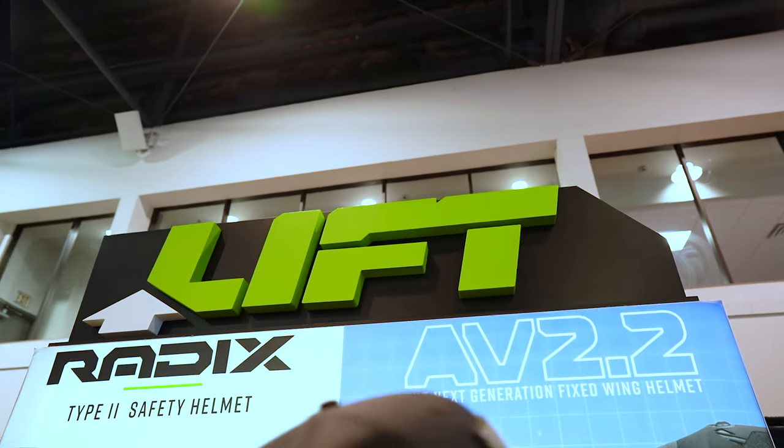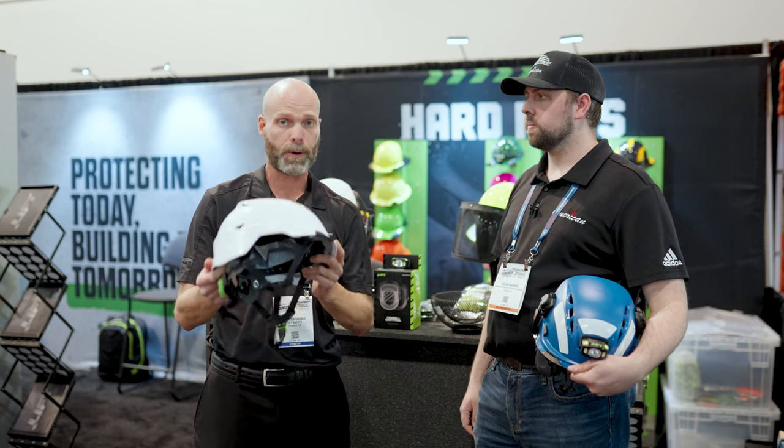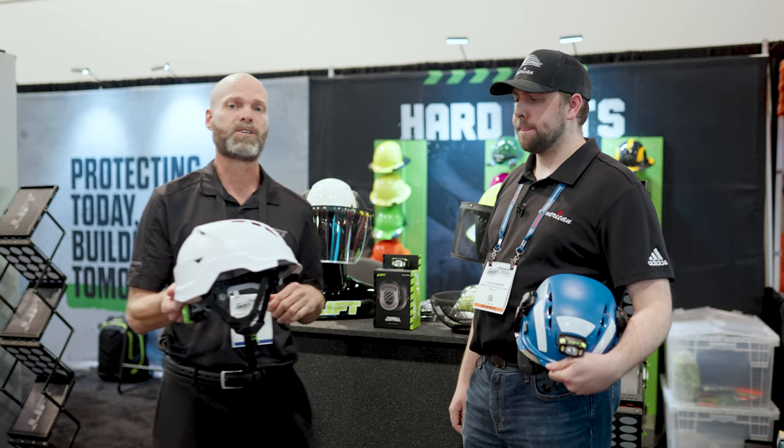I'm Carter with Lyft Safety. This is our new Radix construction helmet. We just had this come out this summer, so this is a brand new item from Lyft Safety.